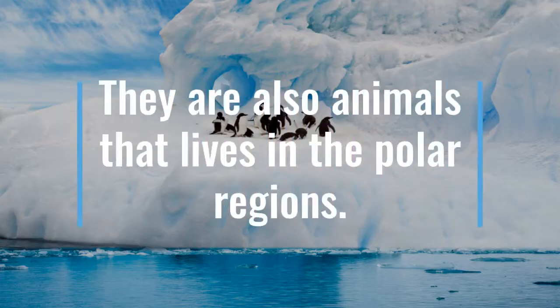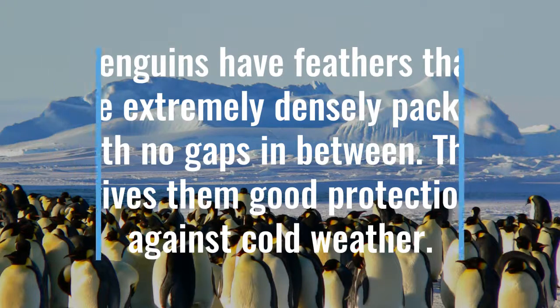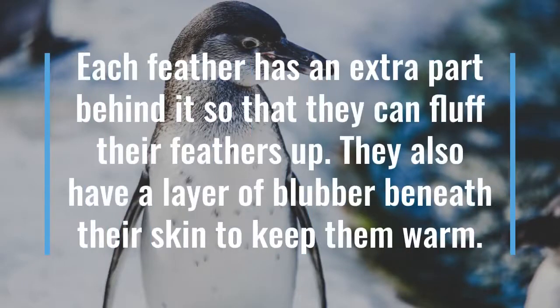Penguins. They are also animals that live in the polar region. Penguins have feathers that are extremely densely packed with no gaps in between, which gives them good protection against the cold. Each feather has an extra part behind it so that they can fluff their feathers out. They also have a layer of blubber beneath the skin to keep them warm.